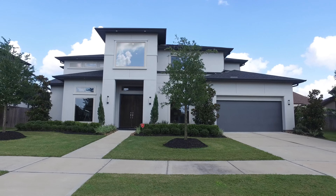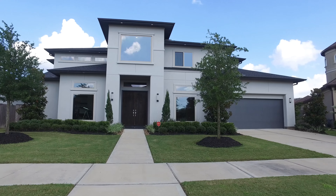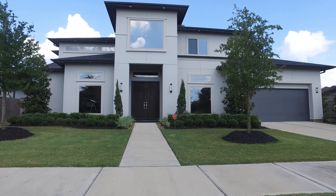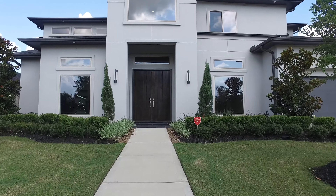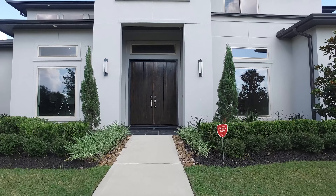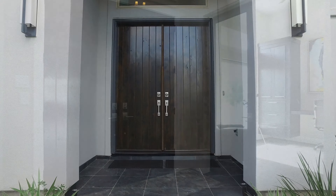Welcome to the walkthrough video tour of this absolutely stunning five-bedroom home in Cinco Ranch Northwest with so much to offer. This home is located in Katy, Texas. Look at this stunning, charming contemporary designed home with beautifully landscaped flower beds and an amazing front door.